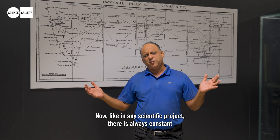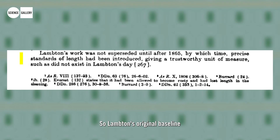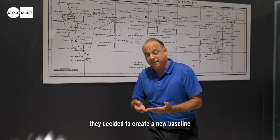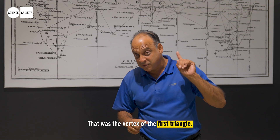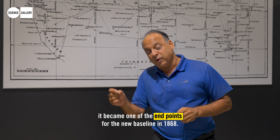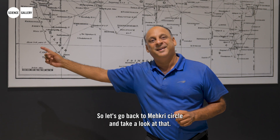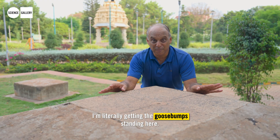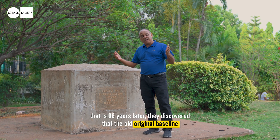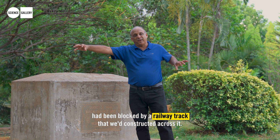Like any scientific project, there are always constant improvements in methods and techniques. Landon's original baseline served well for 67 years, but in 1867 they decided to create a new baseline. Remember the point at Makri Circle that we visited — that was the vertex of the first triangle. Well, in the revised baseline of 1868 it became one of the endpoints for the new baseline.